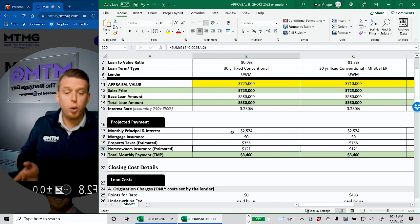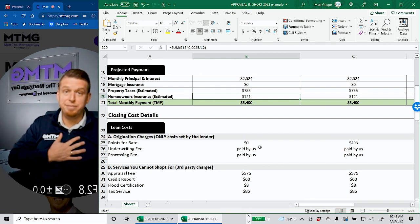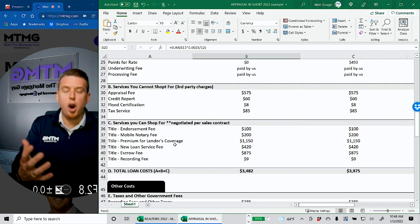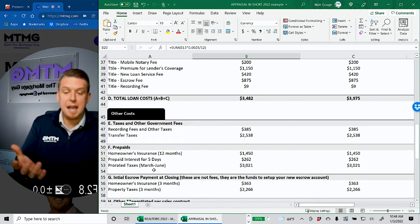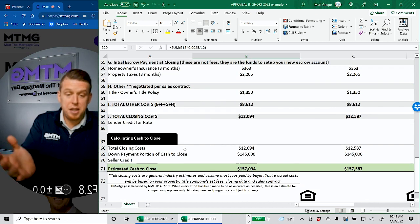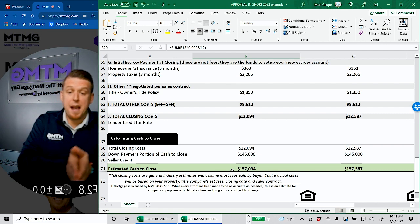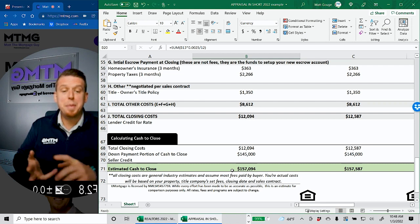I've got this zoomed in and I'll talk through this spreadsheet. We'll look at how different appraised values affect your loan options. First bucket: $725,000 purchase price, appraises at $725,000. You're putting 20% down at a three and a quarter interest rate with estimated taxes and insurance for California. Your payment is going to be about $3,400 a month. This Excel spreadsheet looks exactly like a loan estimate. About $157,000 cash to close — that's the 20% down plus all closing costs and prepaid tax and insurance.